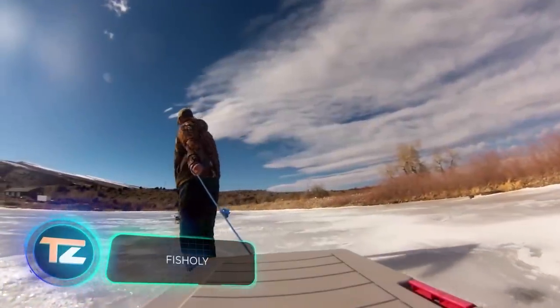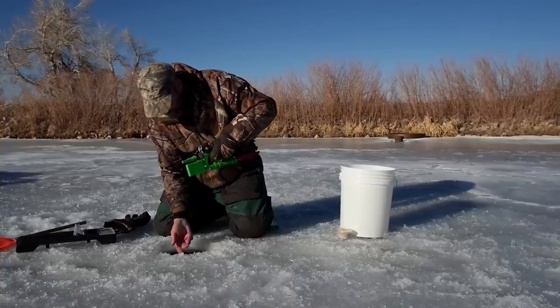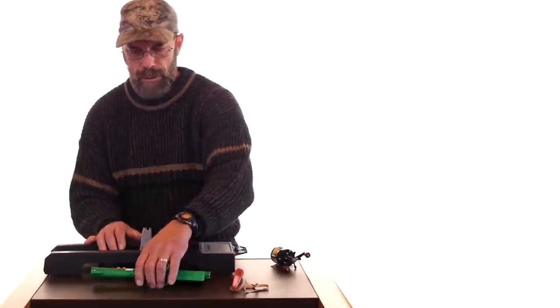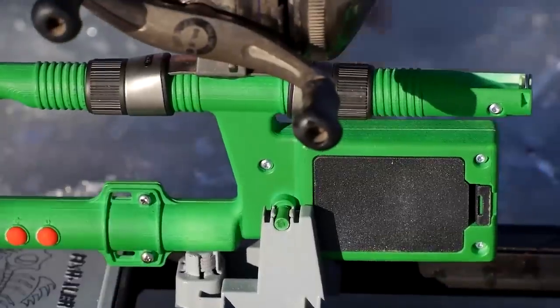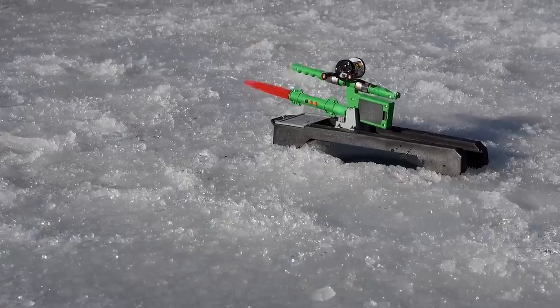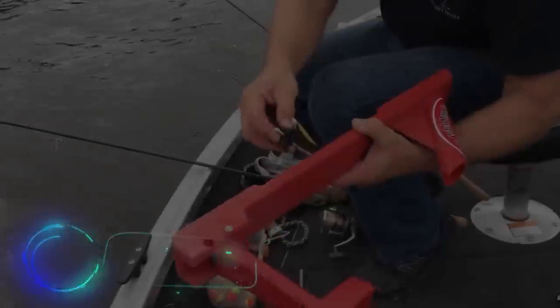Ice fishing can feel like a game of chance — it's not wise to bet it all on a single spot, but what if you want to keep an eye on multiple holes all by yourself? These rods have got your back. They're super lightweight thanks to their polycarbonate bodies, and they're packed with both light and sound signals. You won't easily miss a nibble, as these rods keep signaling until you turn them off. Their universal mounting system lets you use almost any reel, and thanks to triple-A batteries, they'll work for 100 hours. The price is $85.